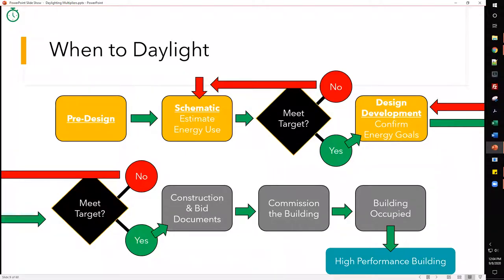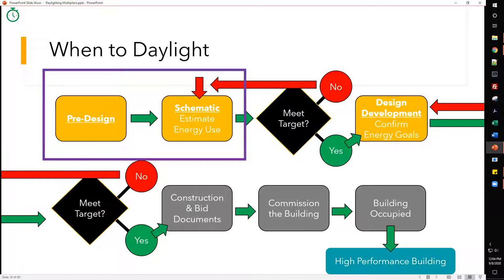This diagram I use when talking about energy modeling — when it's most impactful in the design process. It's broken into two parts: the top row is when you're making design decisions, and the bottom half is generally just producing documents where you're not really deciding anything anymore. When it comes to daylight, the most impactful phases in my opinion are pre-design and schematic design.